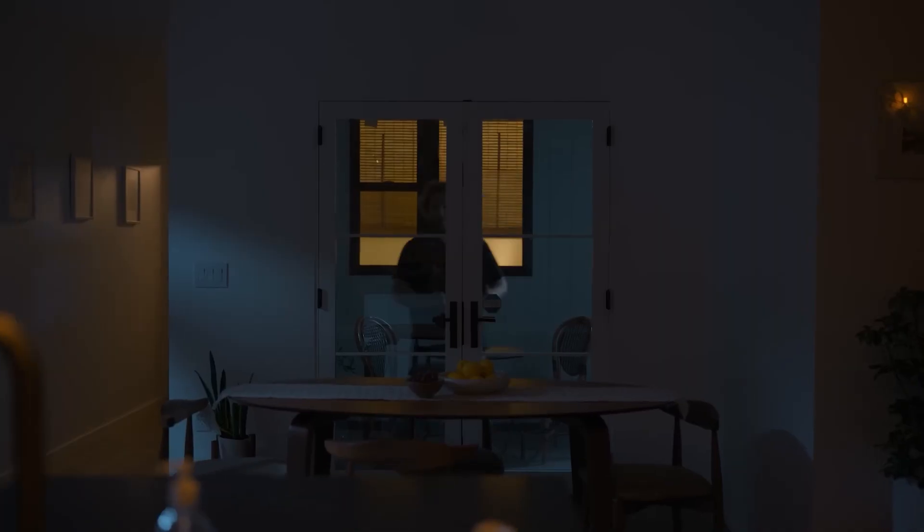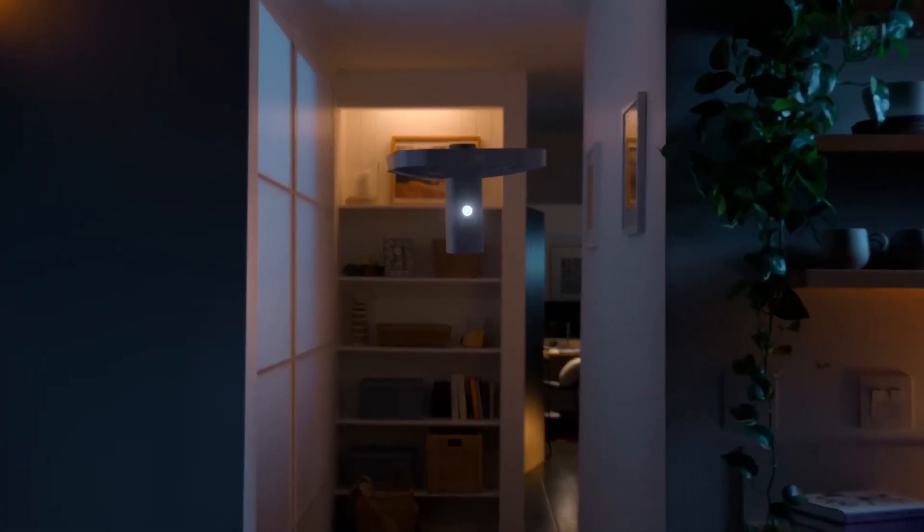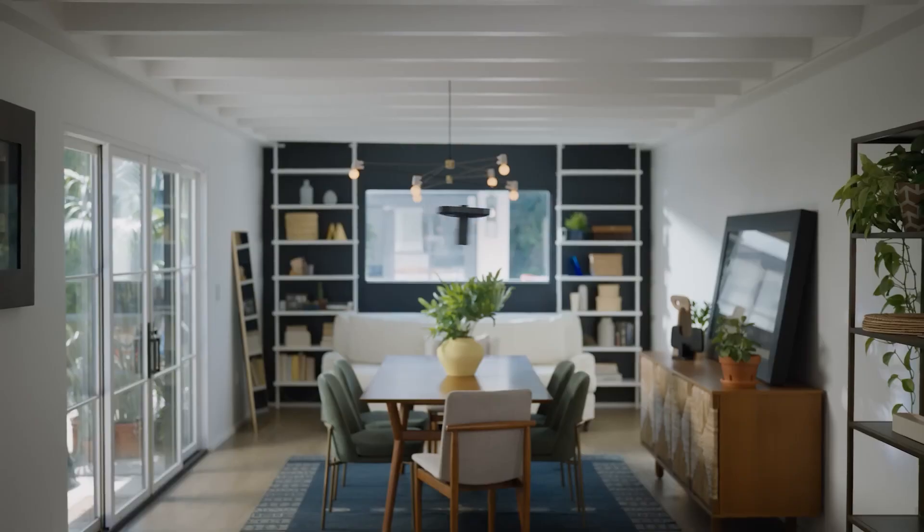Instead of installing cams in different areas, this flying home robot will help you see what's happening from different perspectives. It can also be connected to your Ring alarm system or sensors and take action when they are triggered.